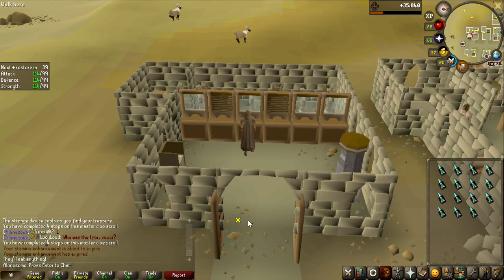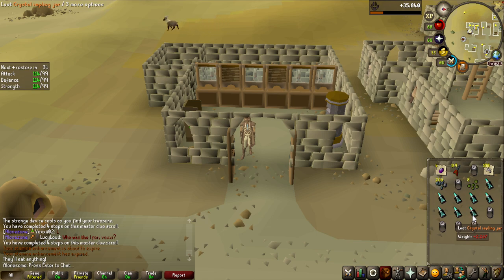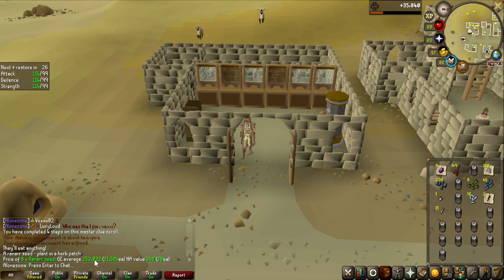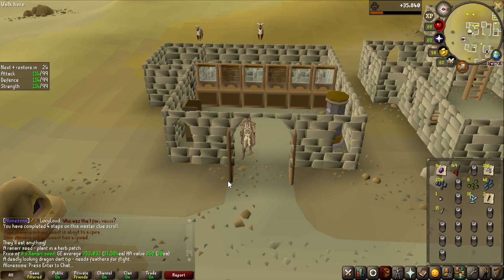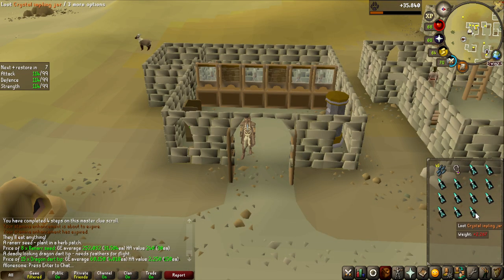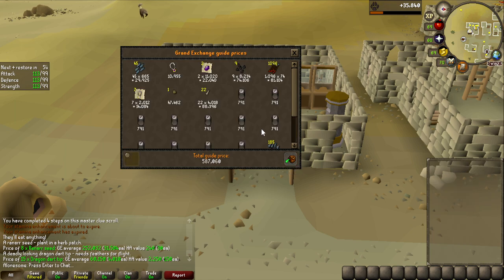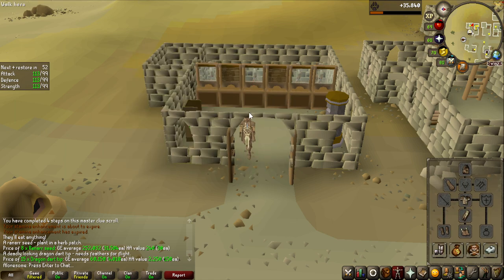Alright, 88 crystal implings left to go. Let's do 15 more. Can we get another elite clue scroll or even another elven signet? All of these seed drops are really good by the way - like these Ranarr seeds, that's 250k, and the dragon dart tips, 60k, that's not that bad. Just going to go through these as quickly as I possibly can. That might have been the worst inventory so far. Oh, still 600k, that's not bad at all.